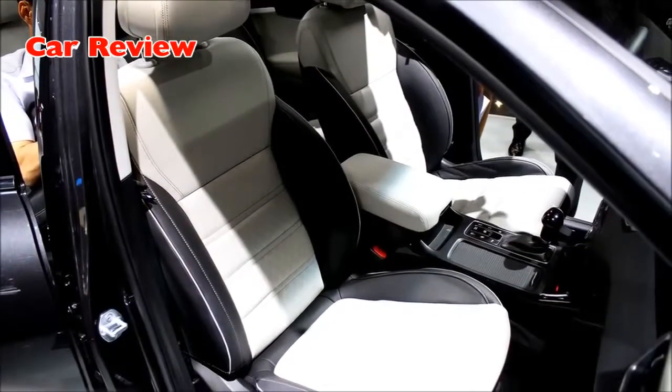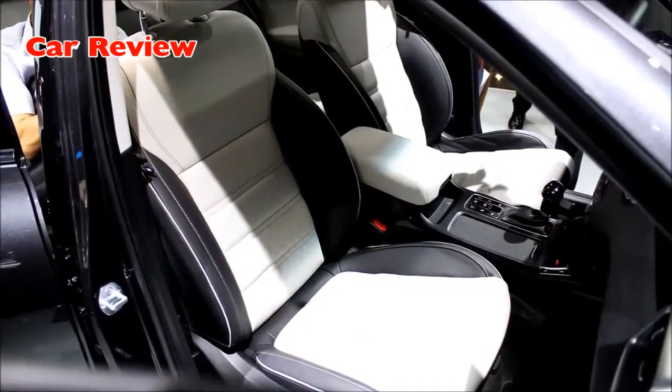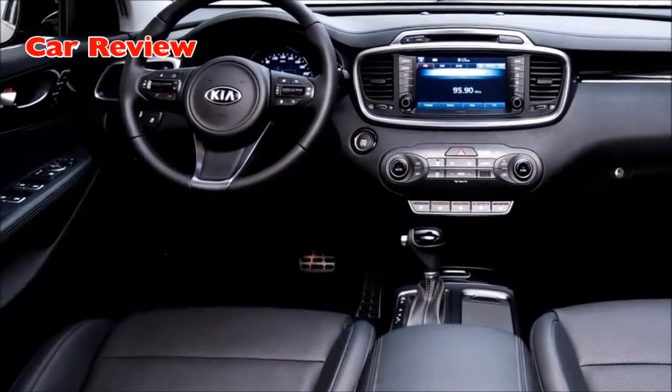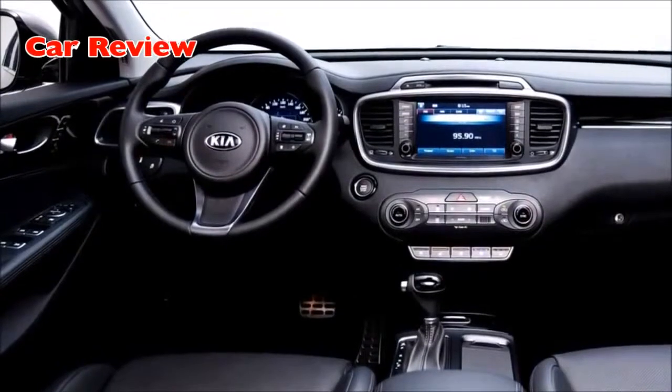Depending on market, customers will be able to specify the interior in either single-tone or two-tone color schemes with cloth or leather trim. Additionally, brown or light-gray color schemes and leather trim will be offered as an option.